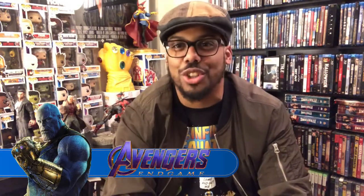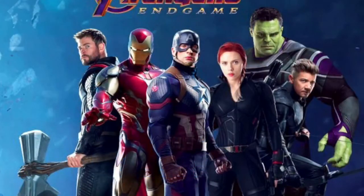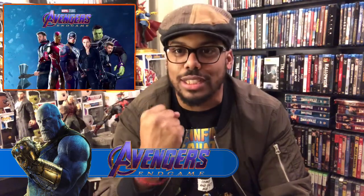We got our brand new promotional picture of the Avengers Endgame with our beloved Original Six. Our beloved Original Six: Thor, Iron Man, Captain America, Black Widow, Hawkeye, and Hulk. And I love it. Just this little photo got me even more excited for this movie because we get to see the Original Six again.